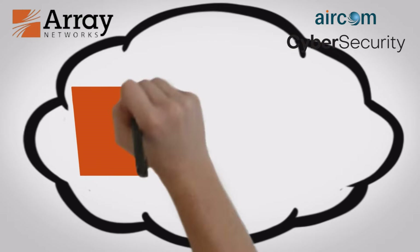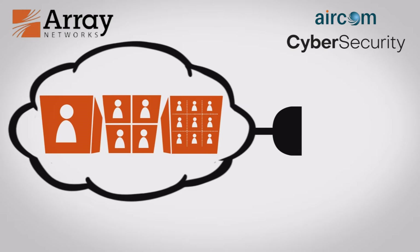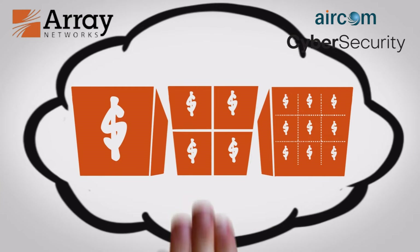In the cloud, Array's dedicated multi-tenant and virtual application delivery controllers provide the management integration and price performance to enable new business models and profitably offer load balancing as a service.